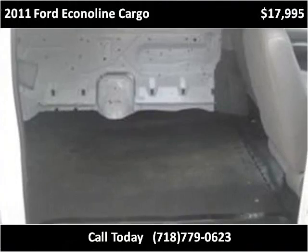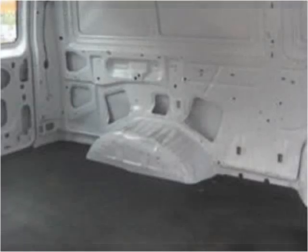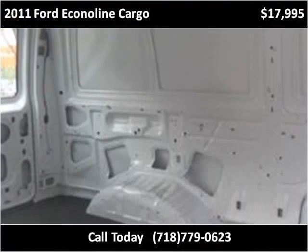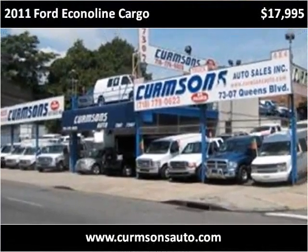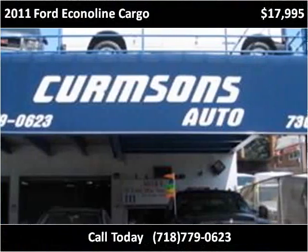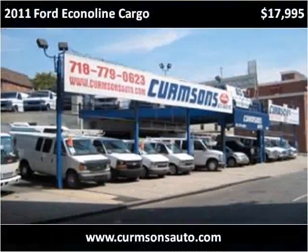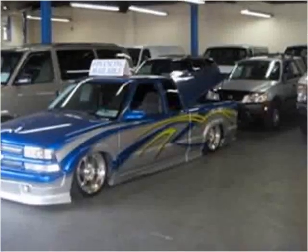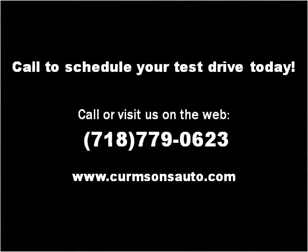This vehicle was purchased new. Please visit our website at www.fema.org.